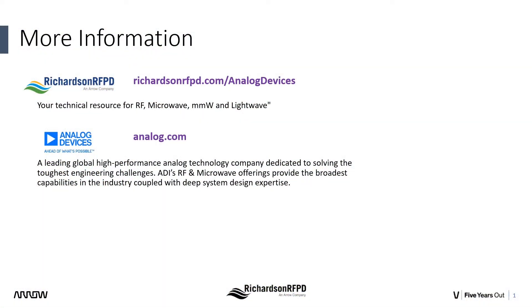We hope that you've enjoyed this demo. If you would like to learn more, please visit us at richardsonrfpd.com and analog devices.